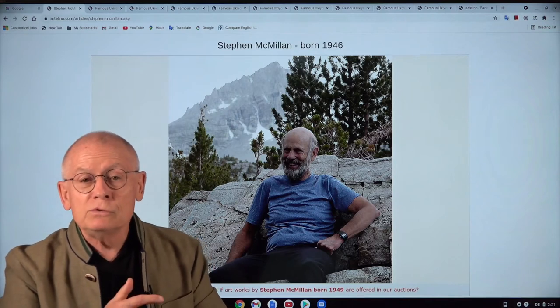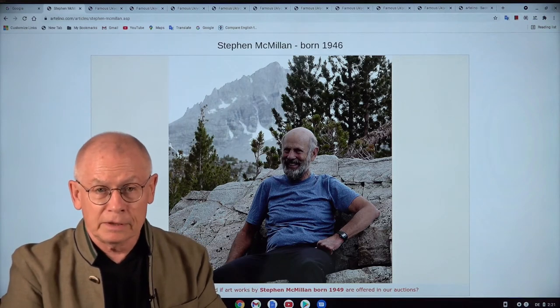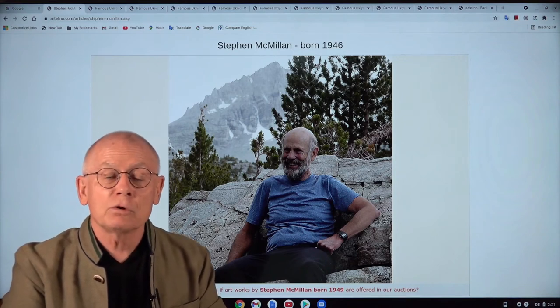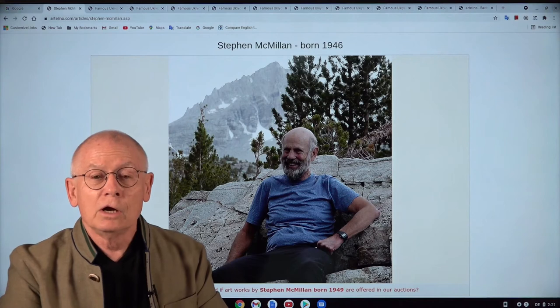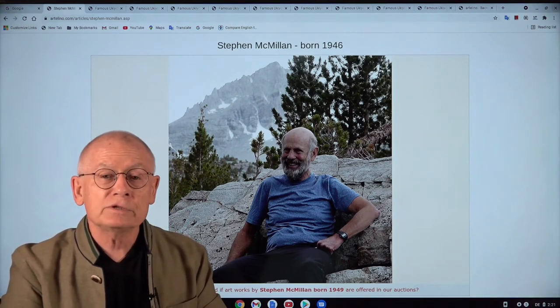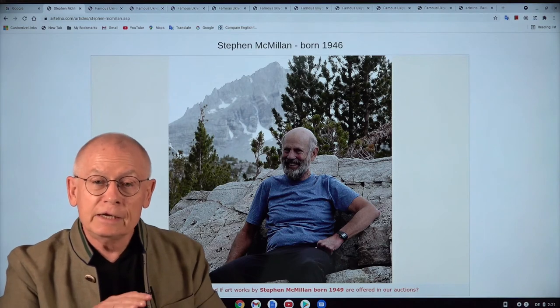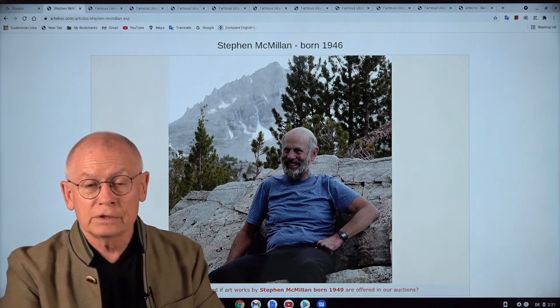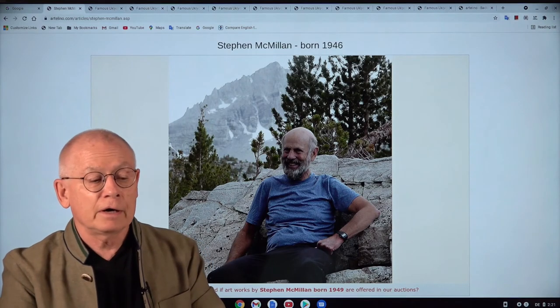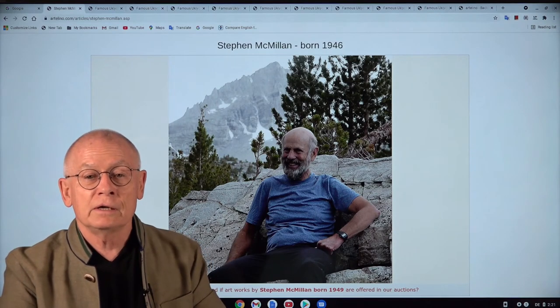By the way, the music that you heard in the background was by Antonin Dvořák. It was an excerpt from his Symphony No. 9, titled From the New World, composed by Antonin Dvořák in 1893 when he worked in the US at the National Conservatory of Music in America.